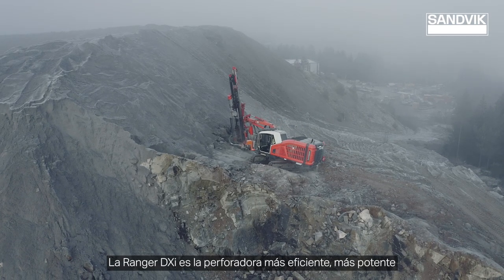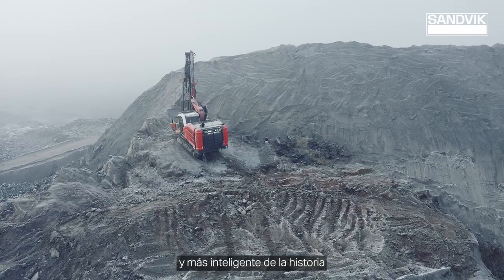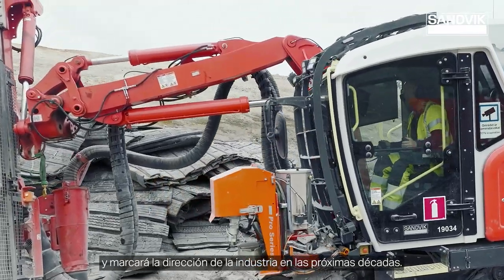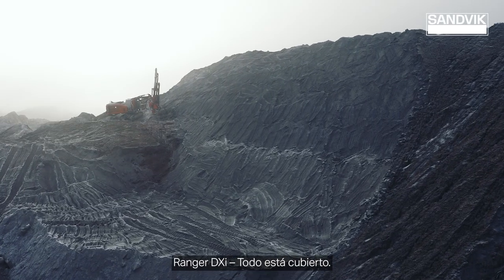Ranger DXi is the most capable, the most powerful and the most intelligent drilling machine ever, shaping the direction of the industry for the decades to come. Ranger DXi – it's all covered!